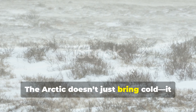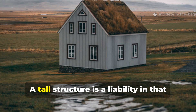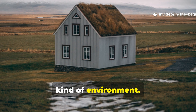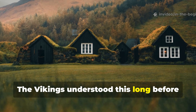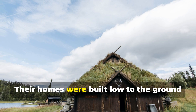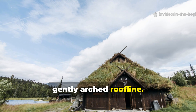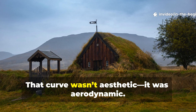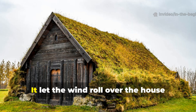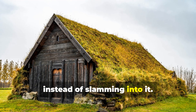The Arctic doesn't just bring cold — it brings relentless wind. A tall structure is a liability in that kind of environment. The Vikings understood this long before meteorological science existed. Their homes were built low to the ground with a long, gently arched roof-line. That curve wasn't aesthetic. It was aerodynamic — it let the wind roll over the house instead of slamming into it.